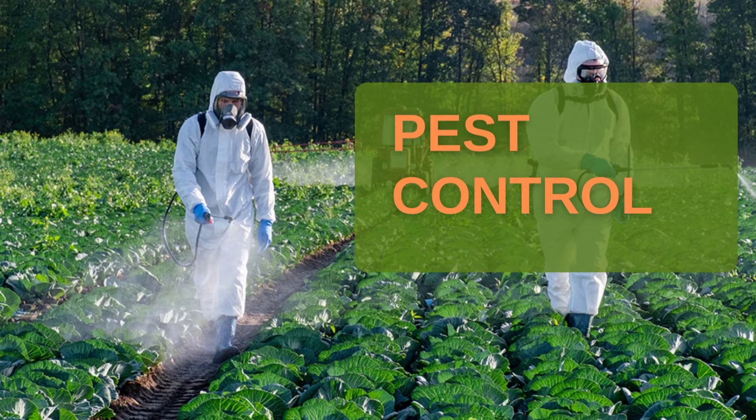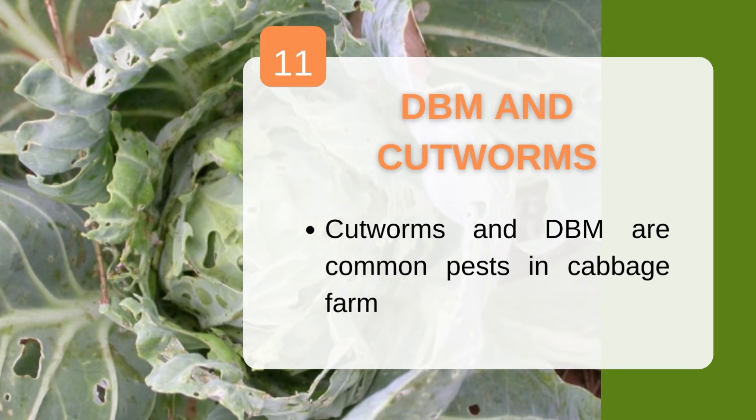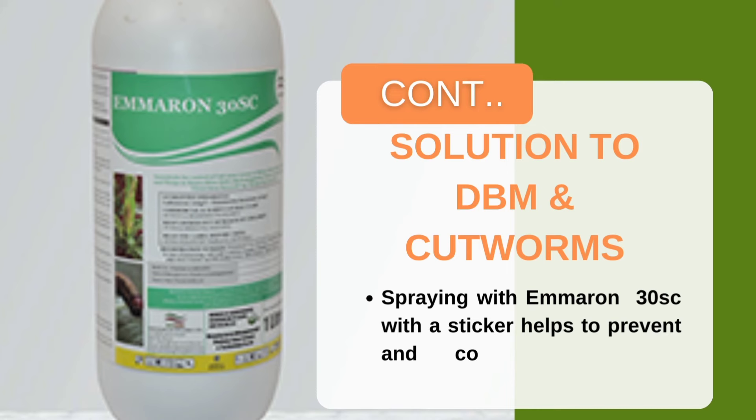For pest control, commercial farmers are recommended to use chemical pesticides, while kitchen garden farmers can try organic methods. DBM and cutworms are the most common pests in cabbage farming. DBM makes holes in the leaves and becomes very hard to control once it reaches the flying stage, so farmers should control it at the egg or pupal stage. Emelon 30S from Kenagro Supplies is the best insecticide for controlling both cutworms and DBM. Application should begin early — from the third week after transplanting.